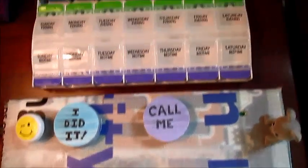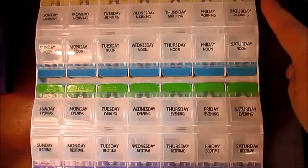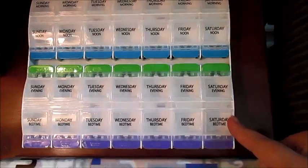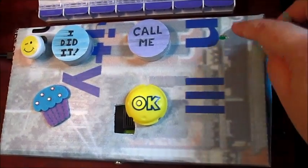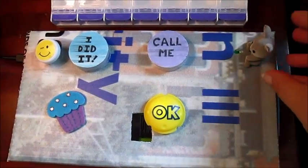I'll show you how I'm using it to remind grandma to take her pills. She has to take her pills four times a day. Sometimes she forgets. But when she forgets, the littleBits cloud module which is inside this box will send me an email.